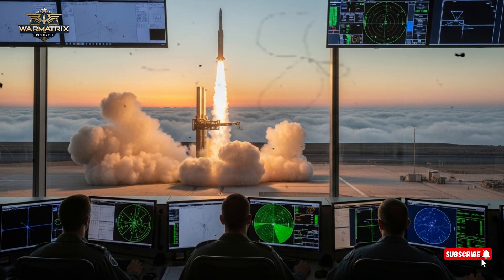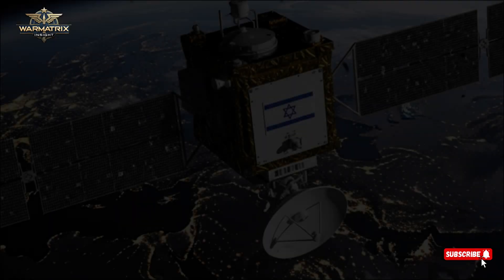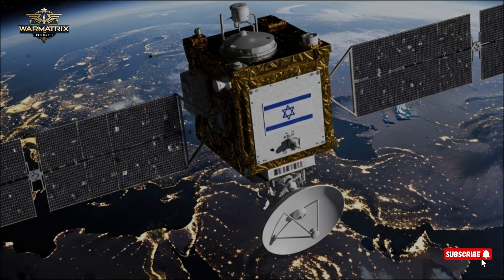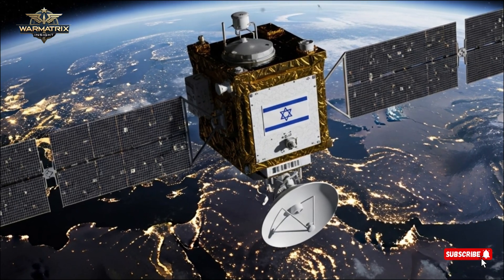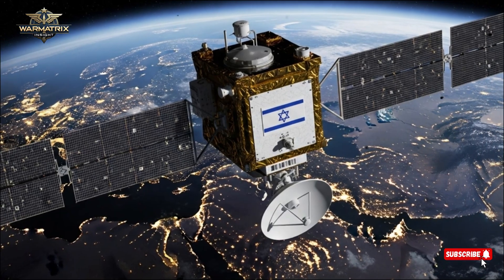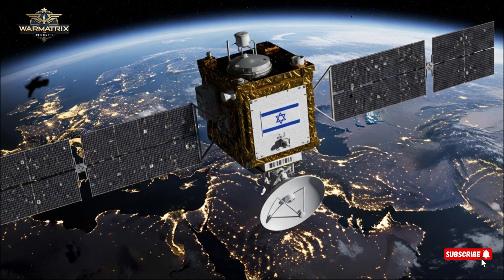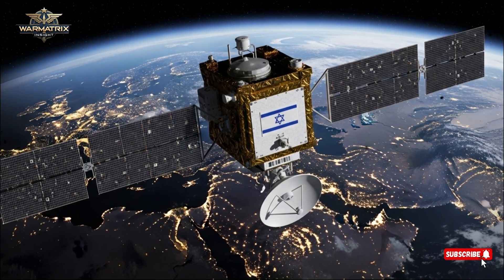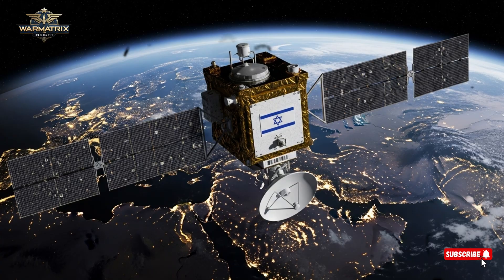Speaking of the Trophy system, that's Israel's fifth major advancement. Developed by Raphael Advanced Defense Systems, Trophy is the world's first fully operational active protection system for armored vehicles. Using radar sensors, it detects incoming projectiles and fires countermeasures to destroy them mid-air before impact. Since its introduction, no tank equipped with Trophy has ever been lost in combat. This incredible track record led the U.S. Army to adopt the system for its Abrams tanks,